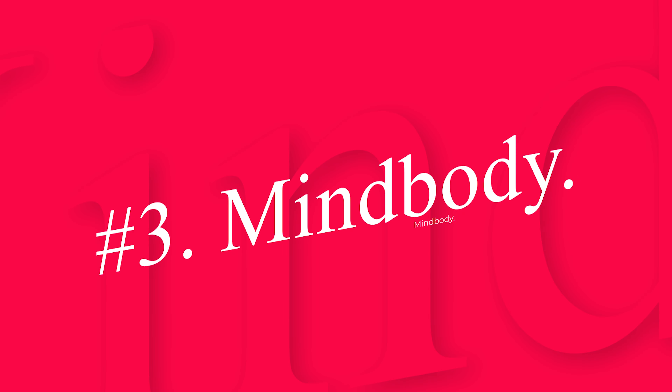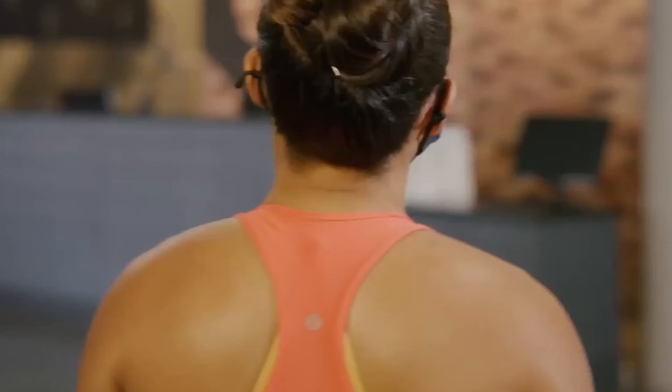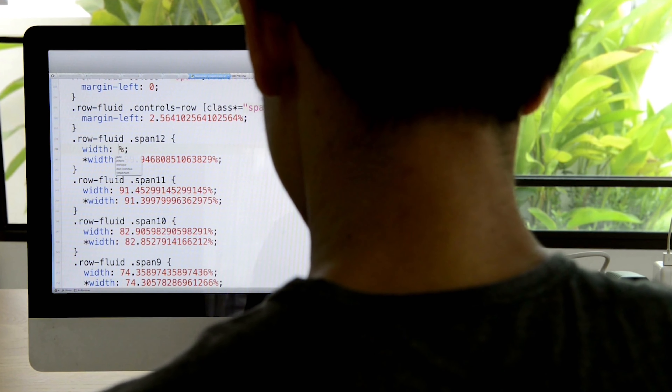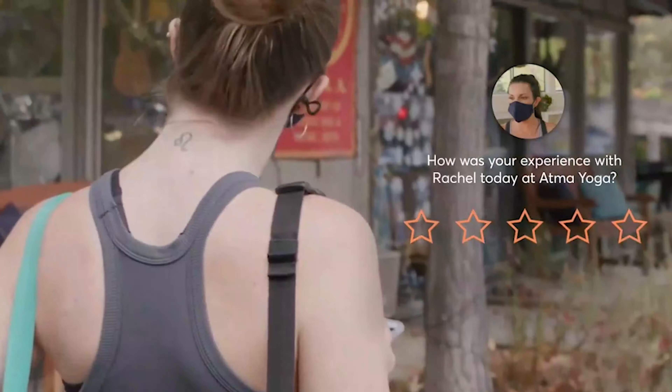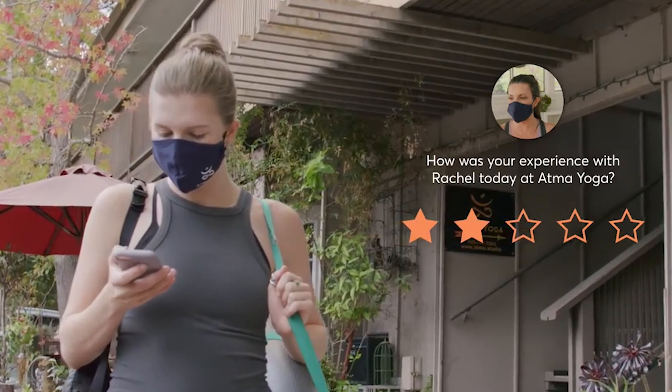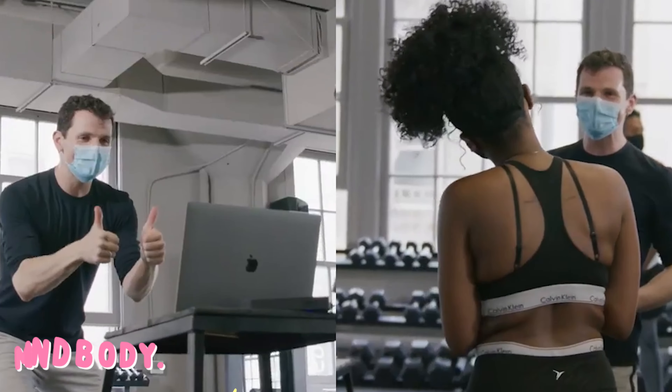Number 3: MindBuddy — a good gym management software option that improves both on-site and off-site operations. The program enables live streaming for fitness classes without any fancy equipment; all you need is a smartphone. Users will enjoy a simple and intuitive design that makes it easy to lead a virtual workout class. MindBuddy is available for desktop download, as well as for mobile and tablet use.